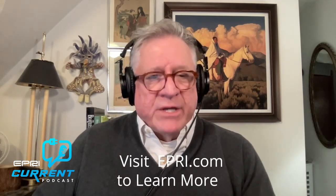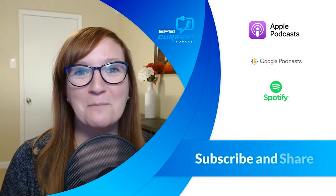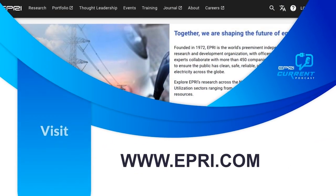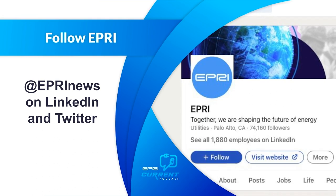Andrew and Deanna, thank you so much for joining us today on this episode. I hope you'll come back in the future to update us on what's going on in this exciting area. If you would like more information about what EPRI is doing in this area, please visit www.epri.com. I'm Bill Florence — thank you so much for joining us. We look forward to seeing you again in two weeks for our next episode of EPRI Current. If you liked today's show, we invite you to subscribe to our podcast and feel free to share it with your colleagues and friends. Follow us on LinkedIn and Twitter at EPRI News. Together, we are shaping the future of energy.